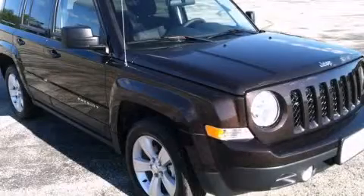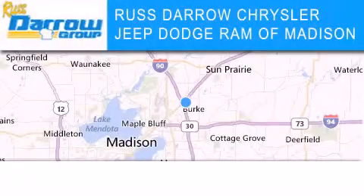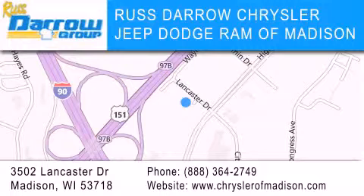Contact us today to schedule your opportunity to see this automobile in person. Chrysler Jeep Dodge Ram of Madison is located at 3502 Lancaster Drive in Madison. Our goal is to exceed all of your expectations to ensure that you'll return for future visits. Experience the Daro difference.